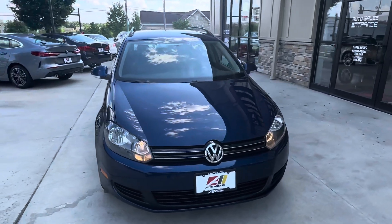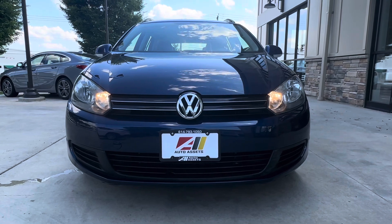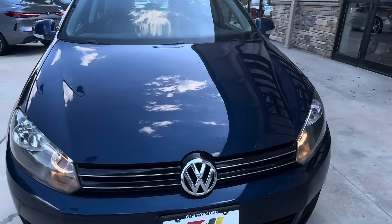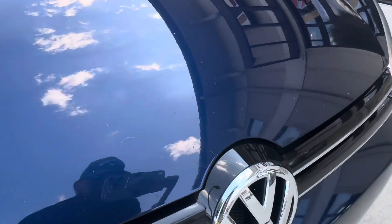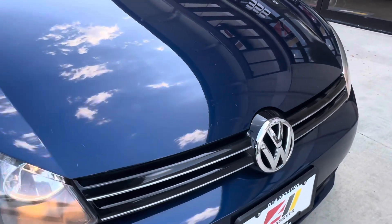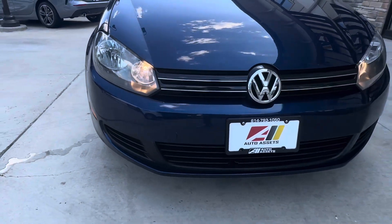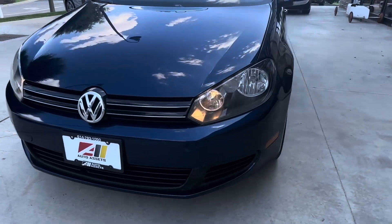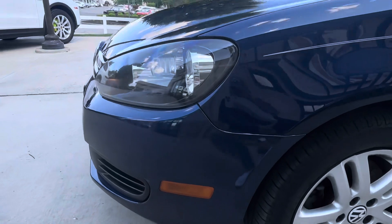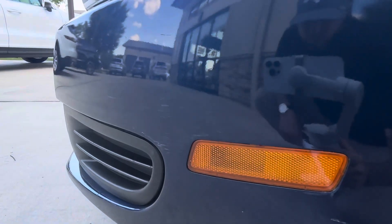I'm going to walk you around and show you anything that sticks out in terms of minor damage. Starting up here on the hood, you'll notice some little scratches and normal road rash. And just below the driver front headlight, you'll notice some scratches next to the side marker.